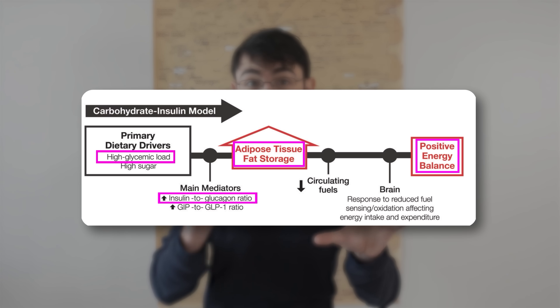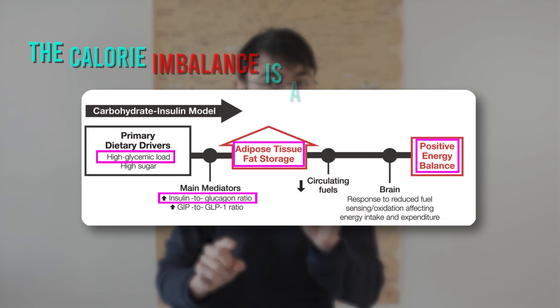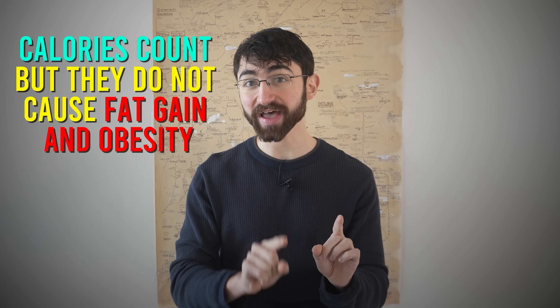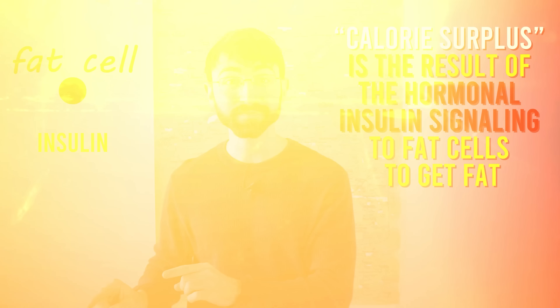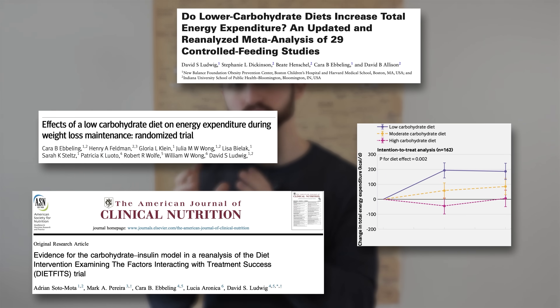As a downstream consequence, energy expenditure goes down and hunger increases. Thus, while calories in, calories out equals weight change and thermodynamics are maintained, the calorie imbalance is a result of a primary hormonal insulin disturbance. In simple terms, calories count, but they do not cause fat gain and obesity. Rather, the calorie surplus is a result of hormonal insulin signaling to fat cells to get fat. This model is supported by multiple lines of evidence, from preclinical animal studies to human randomized controlled trials.